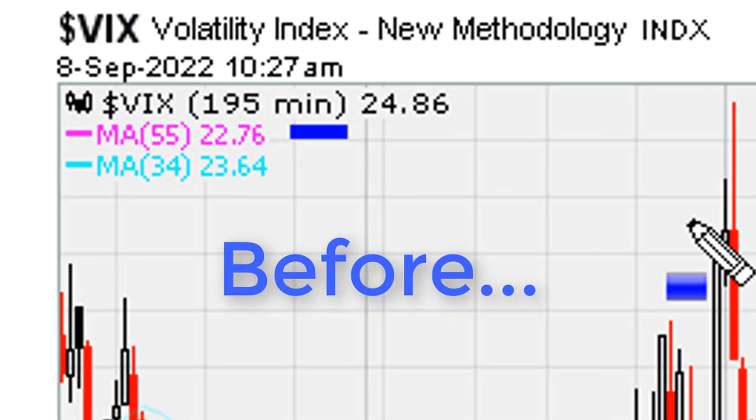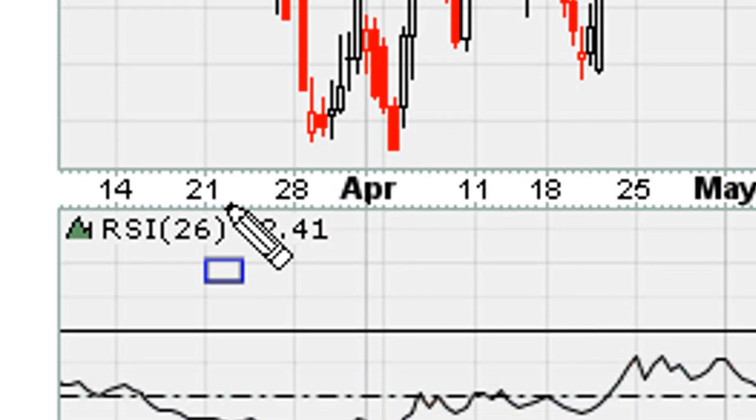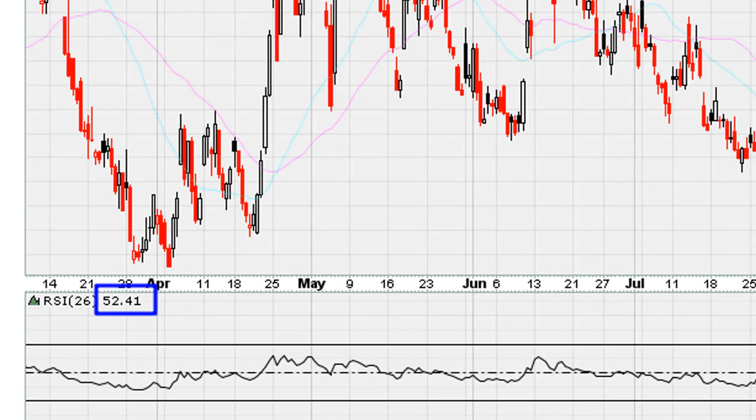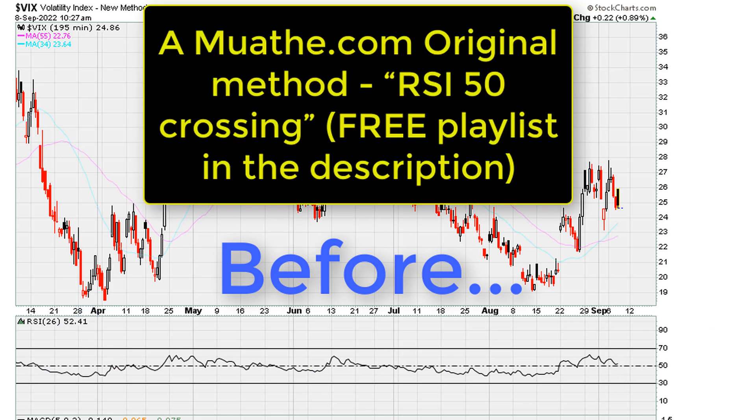Next, consider the 195-minute or four-hourly time frame. Even here the RSI is sitting just above 50. So there's a risk that if the two-hourly goes down below 50, the 195-minute chart is also going to go below 50 for a big candle down — that would be the next domino.